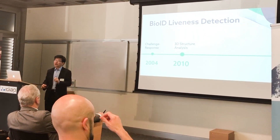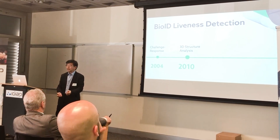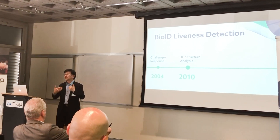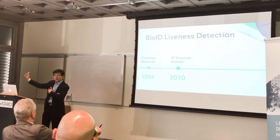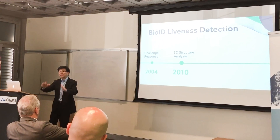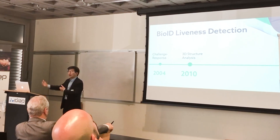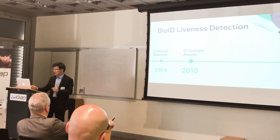Starting 2010, we did something completely different. We wanted to make biometric technology available to everyone — not just biometric specialists. So we revamped the algorithm and made it available in the cloud. But now we're no longer talking about a controlled environment. Remember the internet joke about never knowing if there's a dog on the other end — this is exactly what it is. Moving the technology to the cloud is extremely challenging.